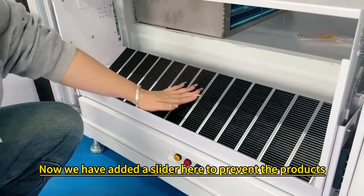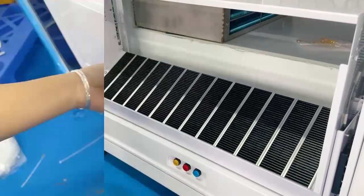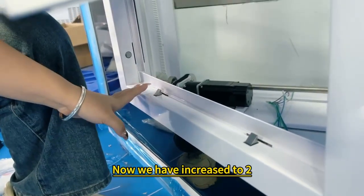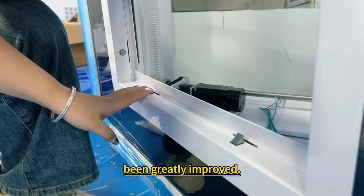Now we have added a slider here to provide the product stock. We used to have only one dock on the door, now we have increased to two. Anti-theft and security performance has been greatly improved.